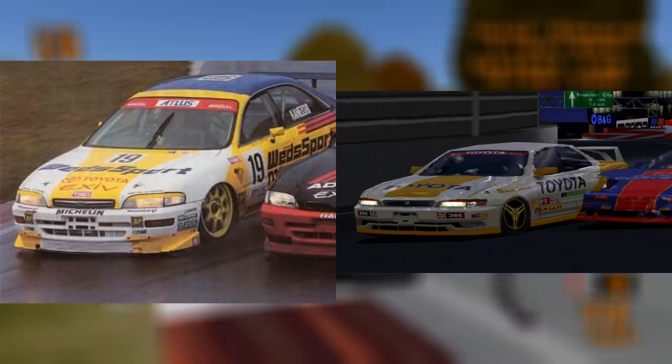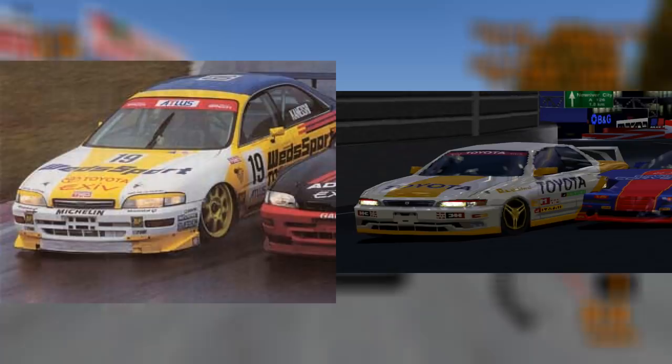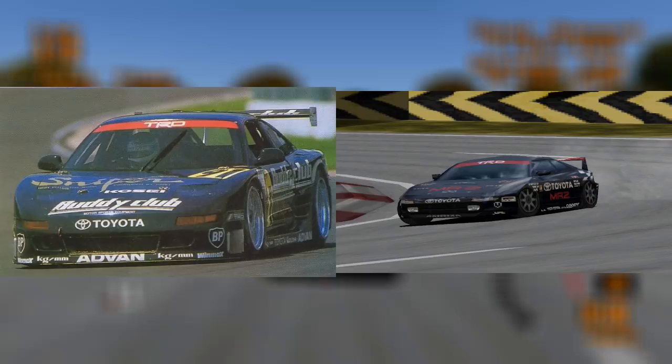On the left you'll see the Wedsport Toyota Chaser, which competed in JTCC in 1997. On the right is the Mark II Tourer V in Gran Turismo. The front of the car closely resembles the Wedsport Chaser, though the back was likely something the game designers made up.